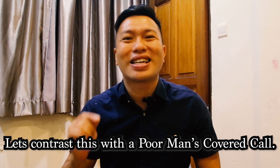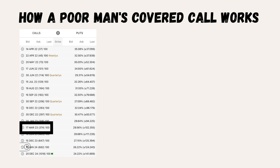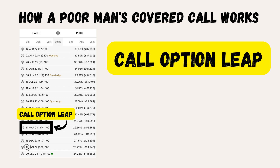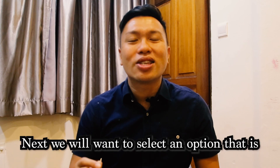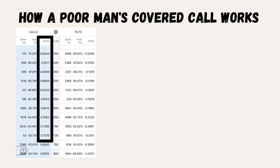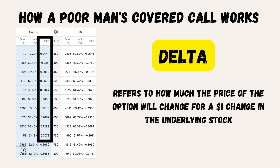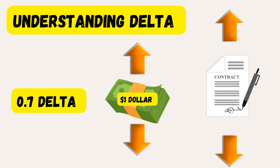Let's contrast this with the poor man's covered call. For this strategy, we will want to buy a long-term call option with at least one year till expiration — known as a call option LEAP. This LEAP substitutes the 100 shares required for a covered call. We will want to select an option that is deep in the money, preferably one with a delta of 0.7 to 0.9. The delta refers to how much the price of the option would change for a $1 change in the underlying stock. A 0.7 delta means that for every $1 increase or decrease in the stock, the price of our call option will increase or decrease by $0.70.